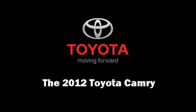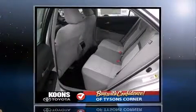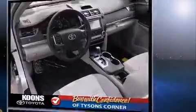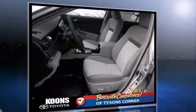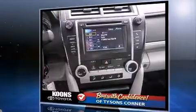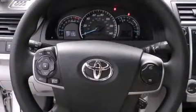Climb inside the 2012 Toyota Camry. This four-door, five-passenger sedan is waiting for you to take home. Under the hood, you'll find a four-cylinder engine with more than 170 horsepower, providing a smooth and predictable driving experience.